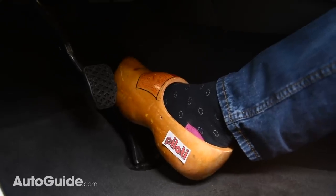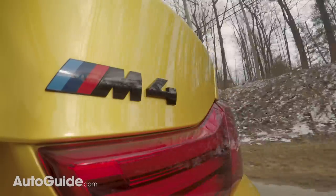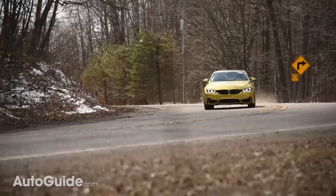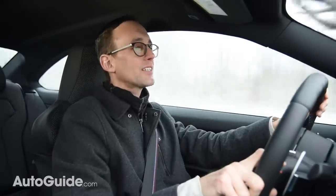Bury its treadle-style accelerator pedal and the M4 leaps ahead, whether you're at highway speed or taking off from a standstill. Thanks to torque that's available basically everywhere in the rev range, this car is deceptively fast. Start accelerating and suddenly you're doing 80 miles an hour through the crosswalk in front of a Target — and it only feels like you're going 45.